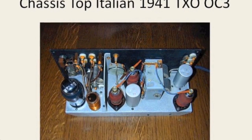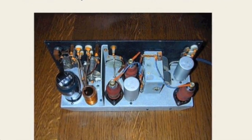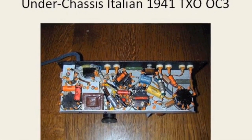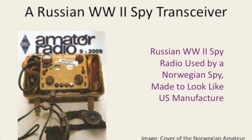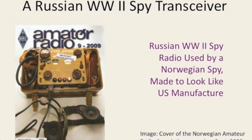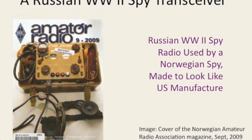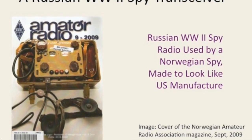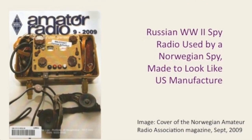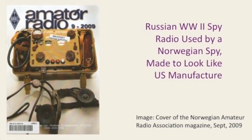Here's a standard metal chassis with metal tubes and a power tube on the underside. The site Radio Militari.com is excellent for this sort of thing. Now, this is a Russian suitcase spy radio from World War II. It was on the cover of the Norwegian amateur radio magazine in 2009. What's so interesting is it was made to look like it had been manufactured in the United States — a certain amount of disinformation. In the spy business, this is known as a false flag operation.